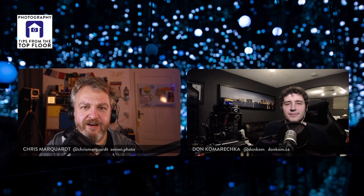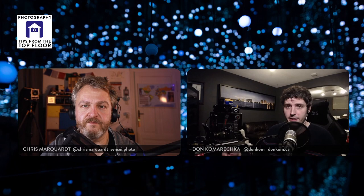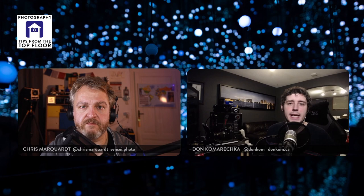People can still order the book at skycrystals.ca, which piggybacks off the Snowflake Book website where the e-commerce system was already set up. The host will put that in the show notes. Don also recommends his podcast Photo Geek Weekly at photogeekweekly.com — this week's episode covers how LiDAR improves mobile photography given the new iPhone launch. His personal website is donkom.ca — D-O-N-K-O-M dot ca — where everything is linked.